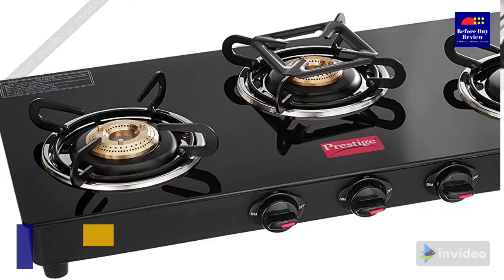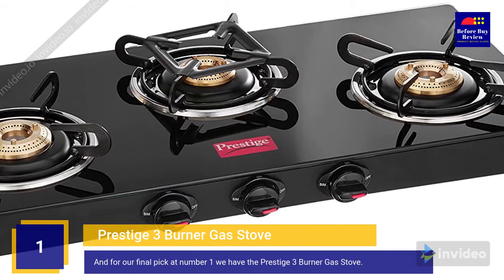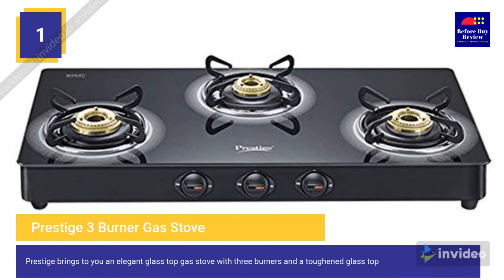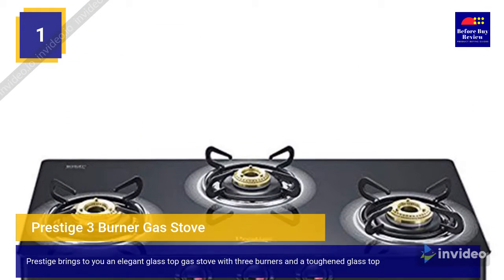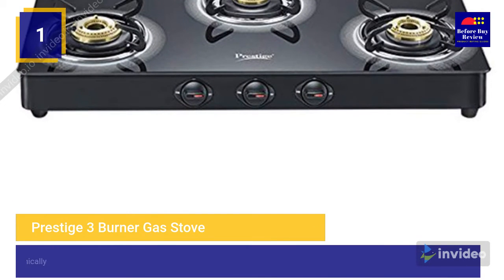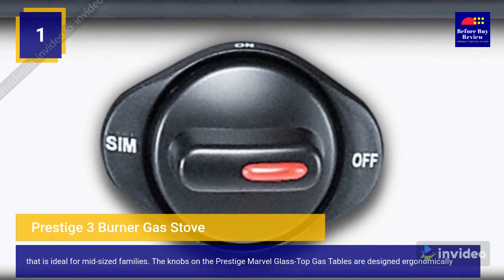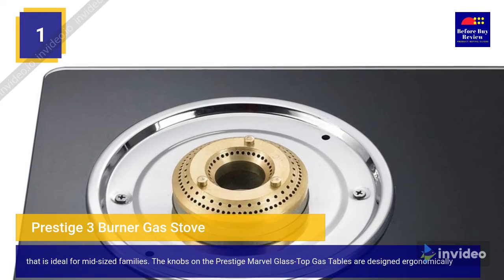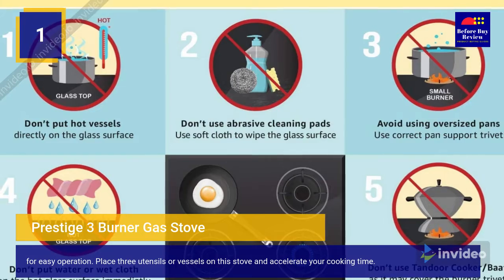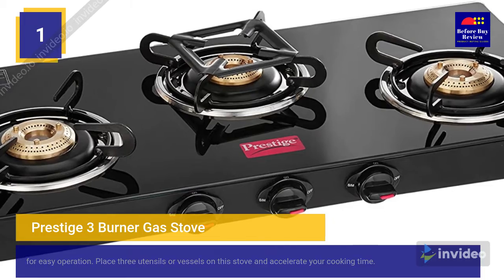For our final pick at number one, we have the Prestige three burner gas stove. Prestige brings an elegant glass top gas stove with three burners and a toughened glass top, ideal for mid-sized families. The knobs on the Prestige Marvel glass top gas stove are designed ergonomically for easy operation, so you can place three utensils on the stove and accelerate your cooking time.